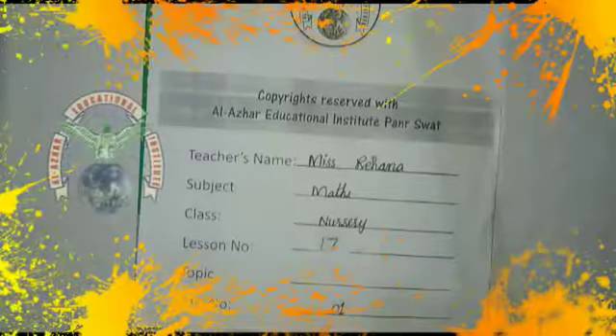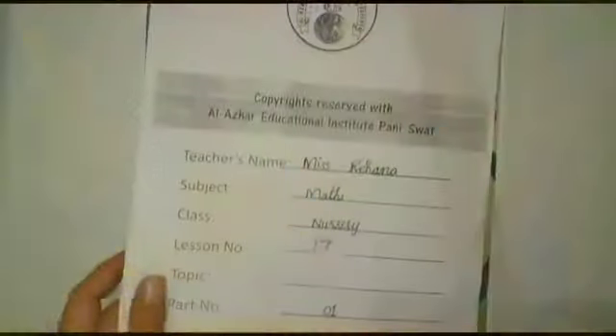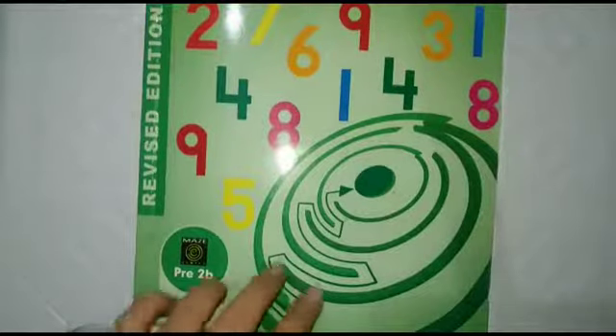Bismillah ar-Rahman ar-Rahim. Assalamu alaikum. Welcome to class nursery. Dear kids, how are you all? I hope you are doing well. Today is our maths class. Open your maths book.